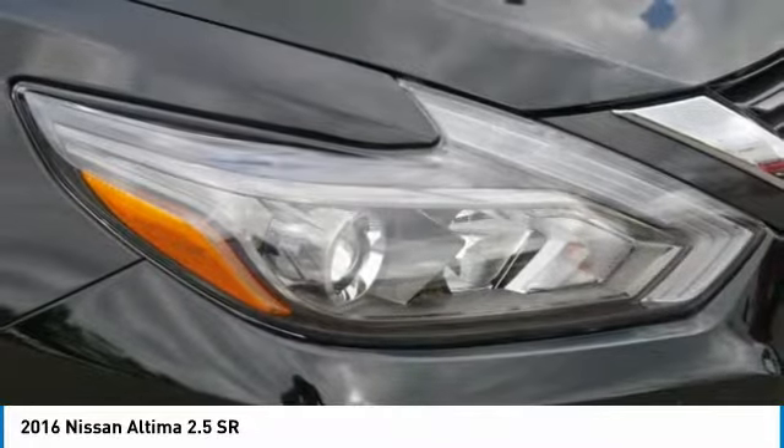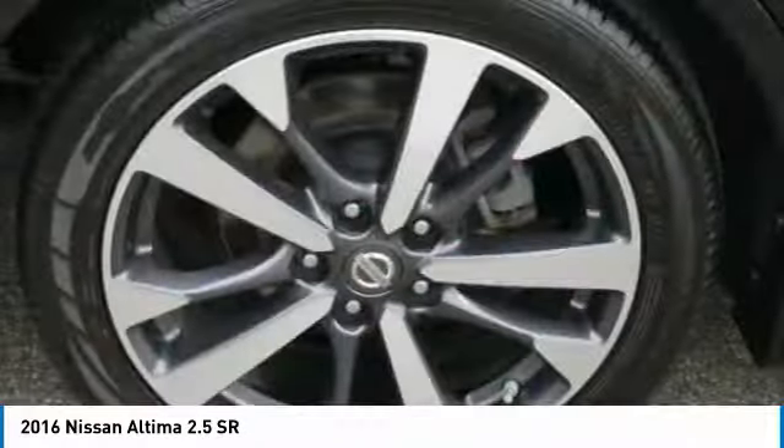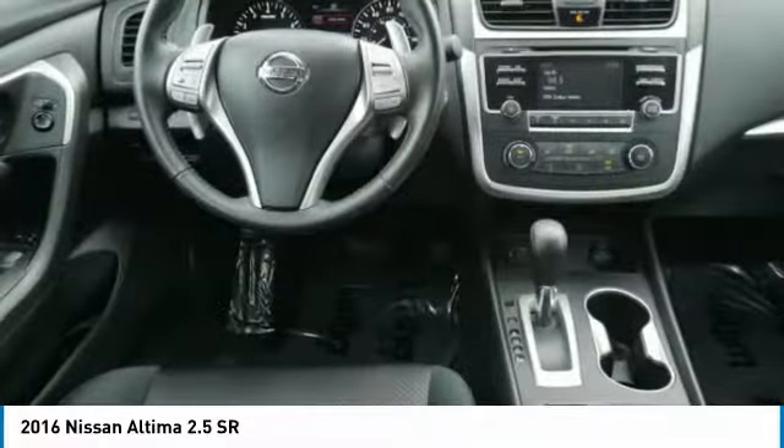FWD, remote trunk release, headlights auto-off, and mirror memory. This vehicle offers reliability and good looks at a great price, so come in and take a test drive today.